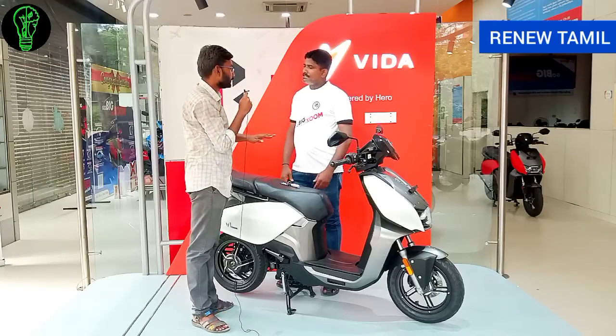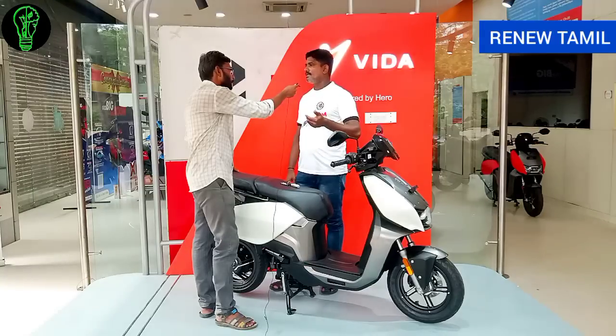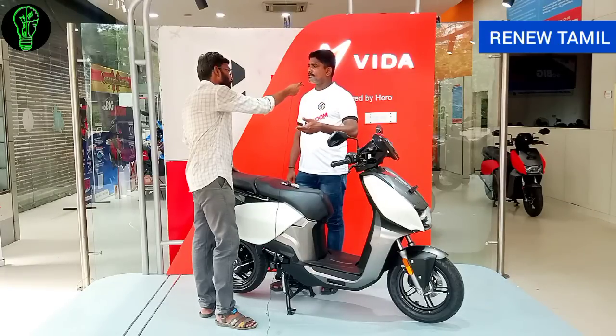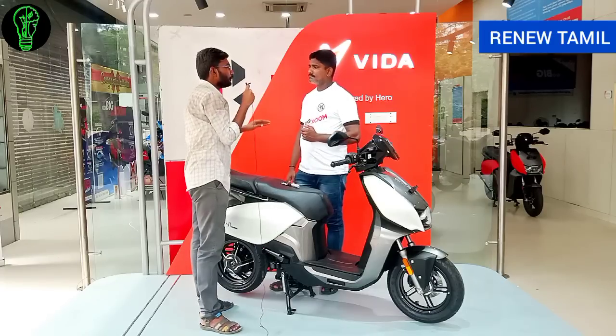There are two variants. The basic model is the V1 Plus, and the top variant is the V1 Pro. The V1 Pro has 4 riding modes: eco, economic, ride, sports, and custom. The V1 Plus has 3 modes — it does not have the custom mode.